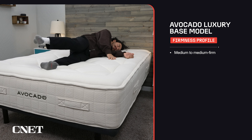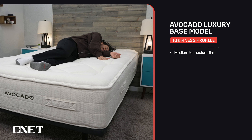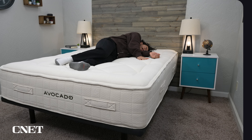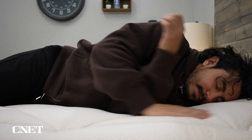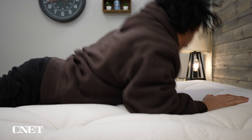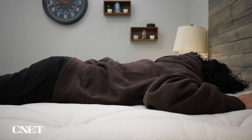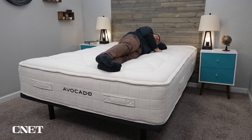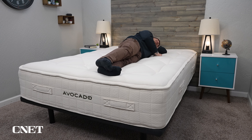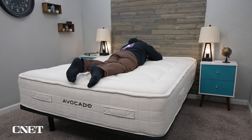For firmness, the base model lands between a medium and a medium firm — a nice option for most sleepers, though maybe not strict side sleepers. The plush model brings it closer to a true medium, probably a hair softer than that, and should be more appropriate for strict side sleepers. The ultra plush model will probably be closer to a medium soft, which should be ideal for strict side sleepers looking for maximum pressure relief — especially petite side sleepers who generally find beds feel quite firm.